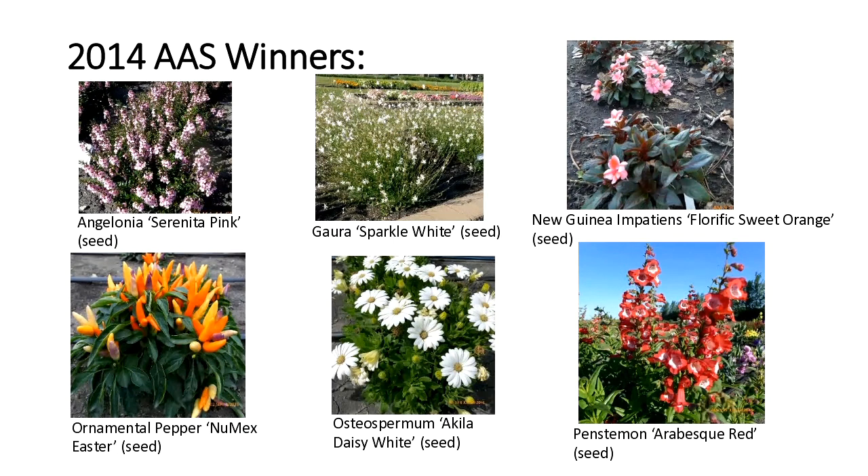Looking at the 2014 seed-propagated annual winners: we had a nice Angelonia, which has done really well — supposedly deer and rabbit resistant, though I have firsthand experience that they're not rodent resistant; voles plowed them down one year. Gora is a drought-tolerant Texas native that can get two to three feet high and is a really good performer. The New Guinea Impatiens Florific Sweet Orange has a unique bicolor, but I have not had good success with New Guinea Impatiens — they need a lot more water and I'm a low-maintenance gardener.